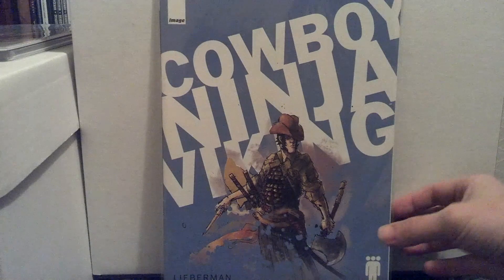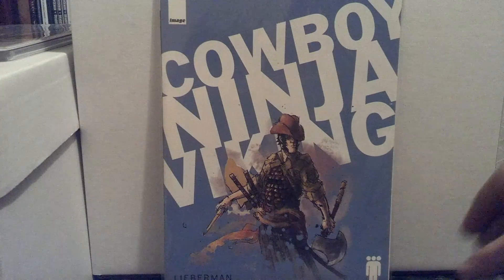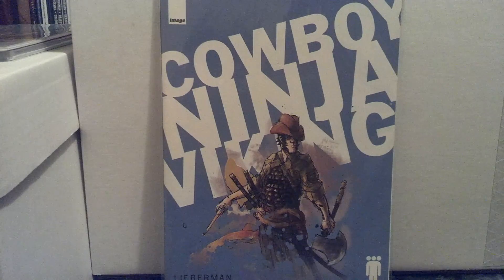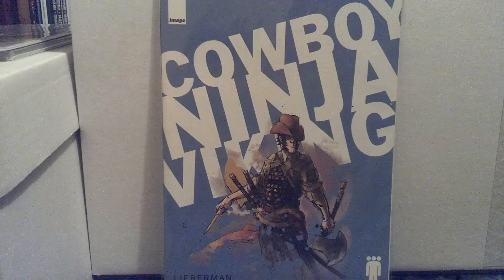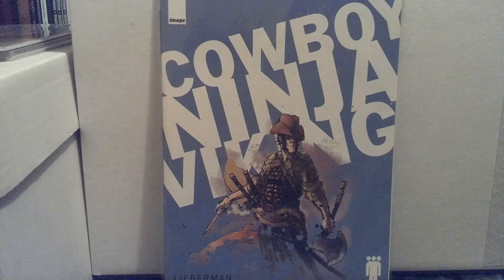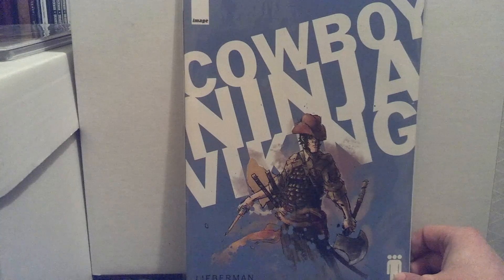Hi everyone, Rob wiseguy82 here. I said I was going to be showing my December Descender number one variants, but I was going through the box and I want to show this off. Obviously this is Cowboy Ninja Viking — no longer around. I believe it was 2009 that it came out. For any new collectors out there, I'm very new, and I wouldn't have heard about this if I didn't do research. I saw a bunch of other things that Riley Rossmo did, and this is what drew me to this book originally — I just put his name in a search engine and found all the things he had worked on.